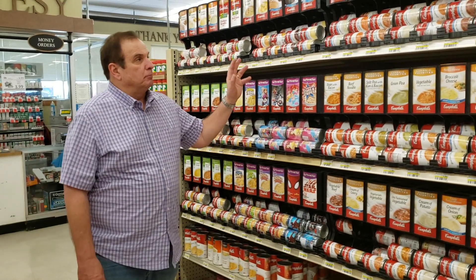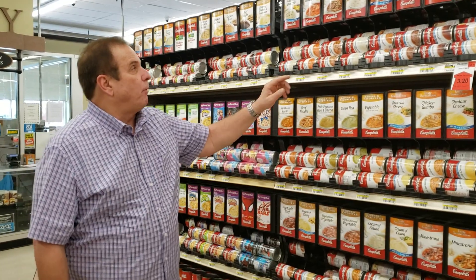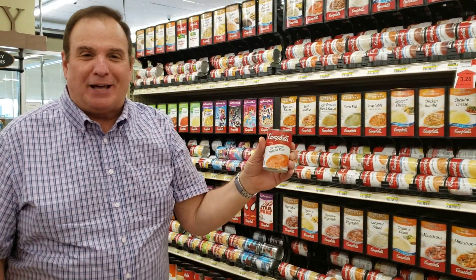That's what Campbell's Soup is — mmm, mmm, good. Cream of broccoli, old-fashioned tomato rice, beef with vegetable barley, and even if you go top shelf, look what you'll find: old-fashioned tomato rice, ladies and gentlemen.